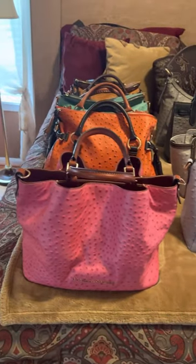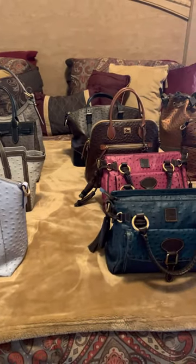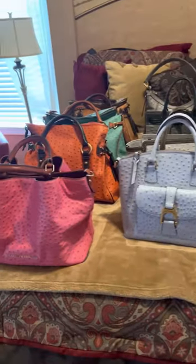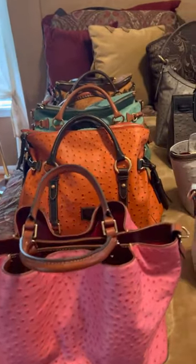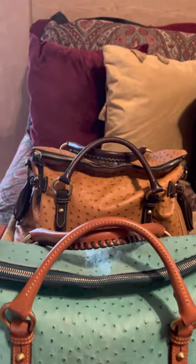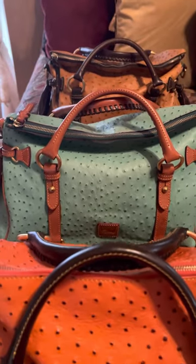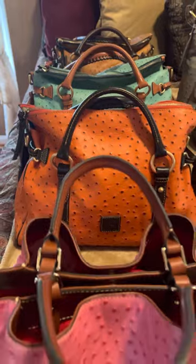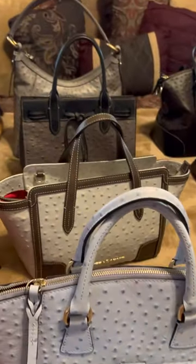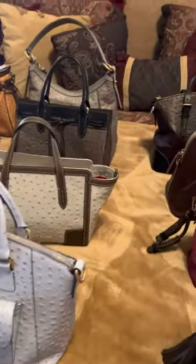Hello Dooney-nistas, it's me again, Dooney Girl 77, and today I want to show off my Dooney & Bourke Ostrich Collection. I have over 200 purses in Dooney & Bourke, and I would like to start out with my Ostrich Collection. As you can see, I have several different styles and colors in the Ostrich, and I've really enjoyed this particular collection — collecting the different colors and styles to go along with my daily routine.